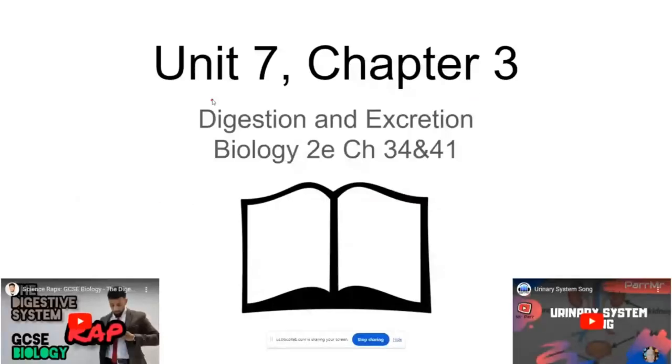Hi everyone, welcome to Unit 7, Chapter 3, where we will be discussing the digestive system and the excretion, or the urinary system.